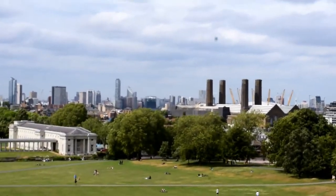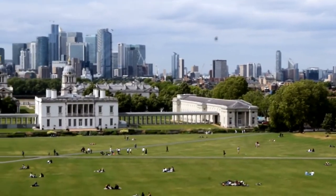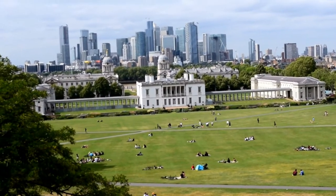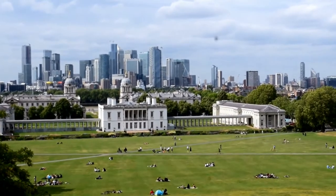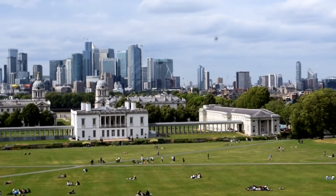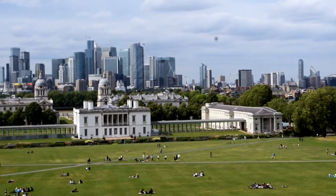As you go up, you start seeing your first sights across London. Here we're looking sideways on to Docklands and also to East London, over the Maritime Museum here at Greenwich.